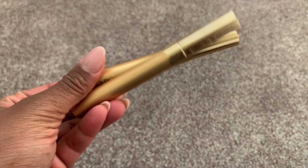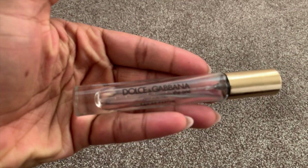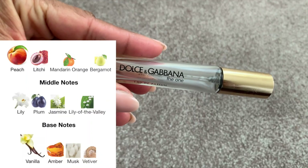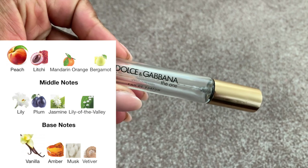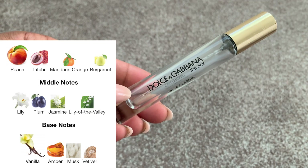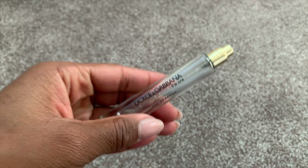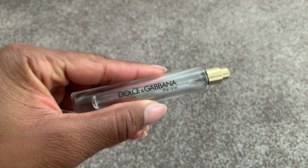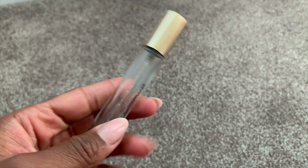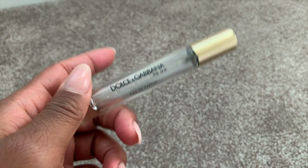I used up Dolce and Gabbana The One travel spray. It's a beautiful scent with warm vanilla tones — I consider this a night fragrance. I used this in Miami for a lovely dinner at STK. It's just one of those really sexy, upscale, elevated, warm fragrances. Would recommend and would get the one-ounce version.